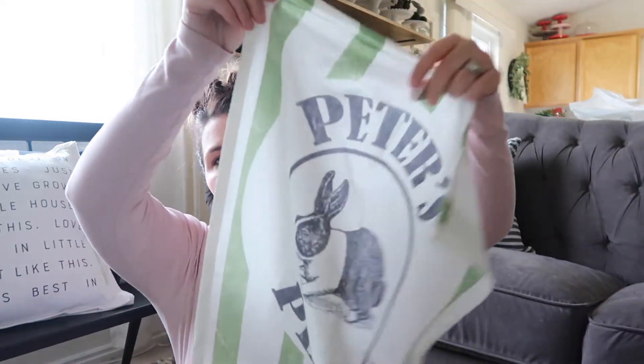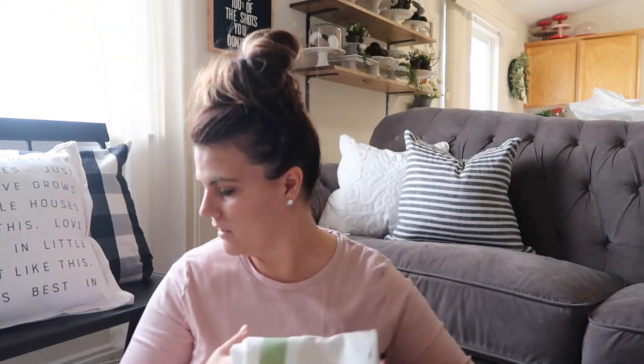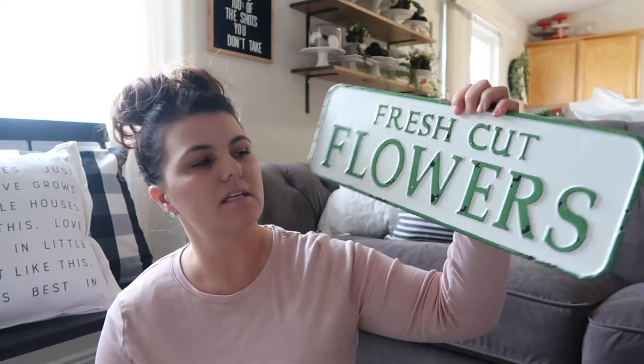There's a little boutique here called Mini Bazaar, and I got a couple of things there. I got this really cute Peter Rabbit towel that I thought would be cute hung on my hooks for Easter and spring. I also got this fresh-cut flower sign — you may have seen it in my open shelving video I just did. If you haven't seen that, go check it out — I'll link it up. I love how those shelves turned out.